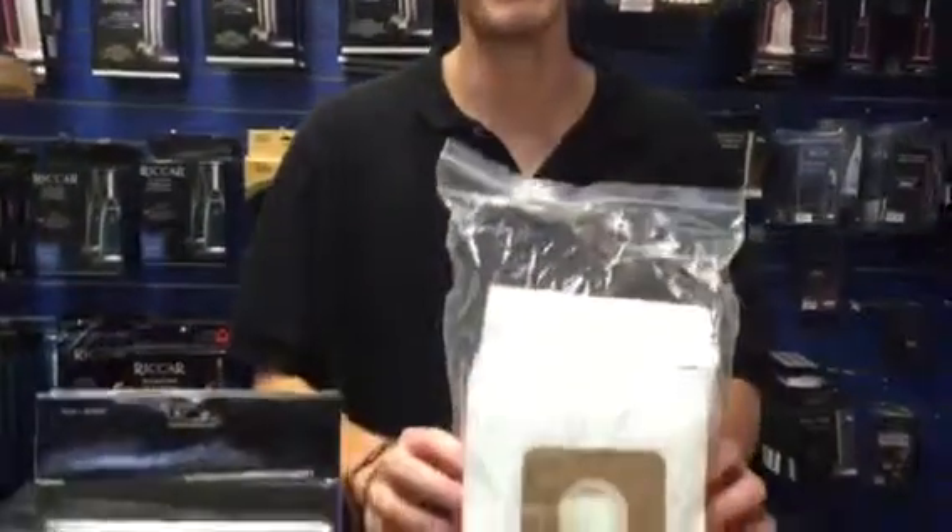Hey guys, Jay here again from Ace Vacuums. Today we're going to talk about some vacuum bags, specifically the Recar Type A bag. This is a HEPA bag that I have here.